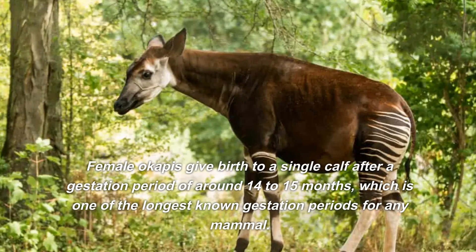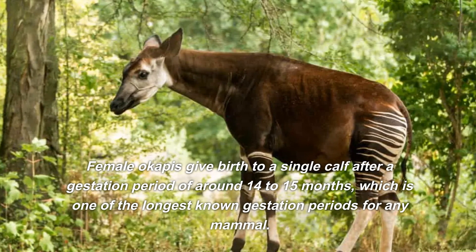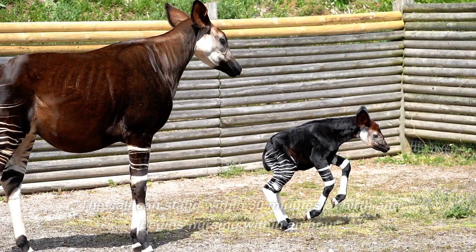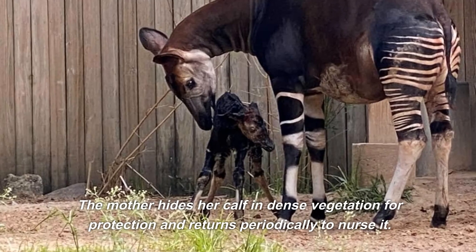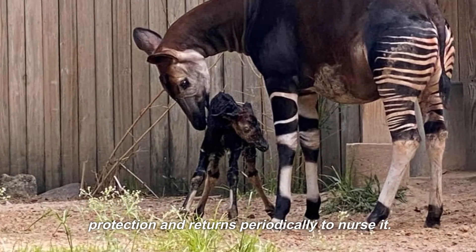Female okapis give birth to a single calf after a gestation period of around 14 to 15 months, which is one of the longest known gestation periods for any mammal. The calf can stand within 30 minutes of birth and begins nursing within an hour. The mother hides her calf in dense vegetation for protection and returns periodically to nurse it.